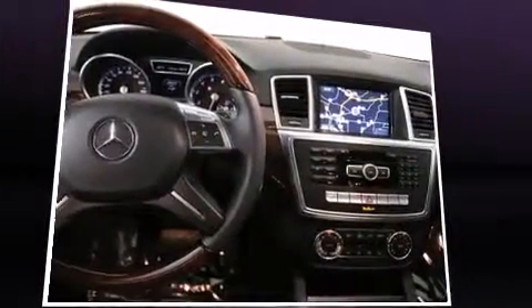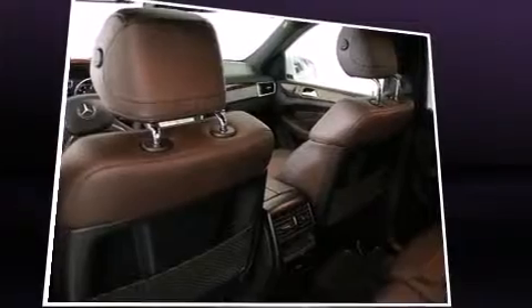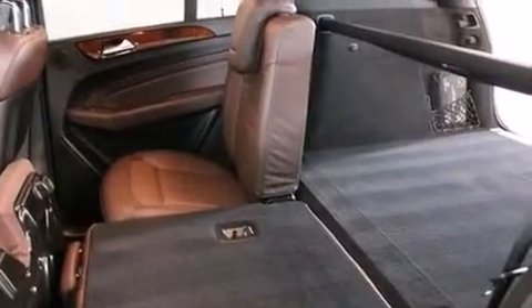Mercedes-Benz also prioritized safety and security by including dual front impact airbags with occupant sensing airbag, front and rear side impact airbags, traction control, brake assist, anti-whiplash front head restraint, a panic alarm, an emergency communication system, and four-wheel disc brakes with ABS.